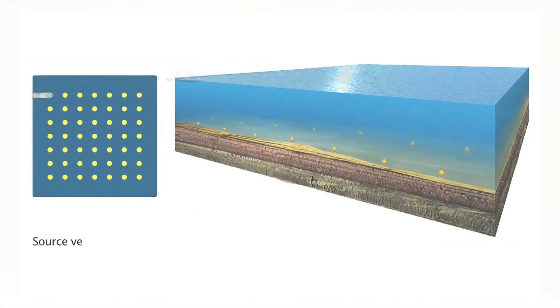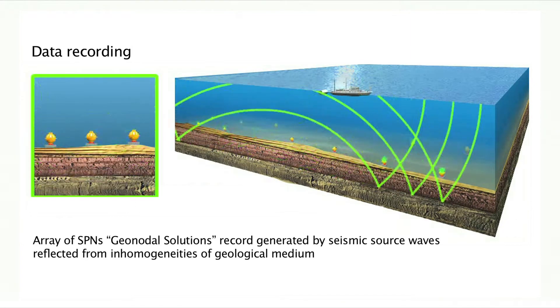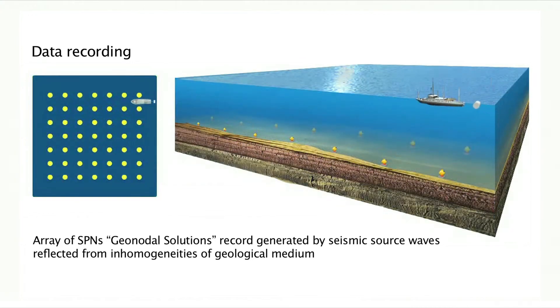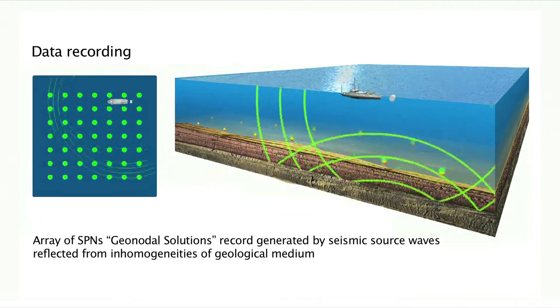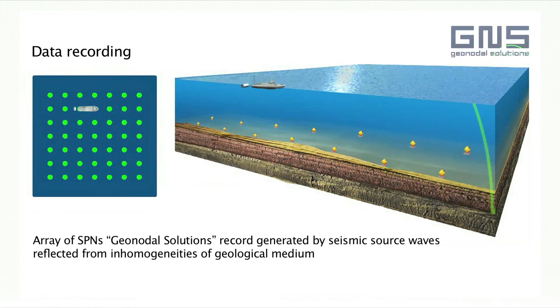The seismic energy propagates downwards into the earth and then comes back, reflected from heterogeneous structures. When the reflected waves reach the seabed, they are recorded by the GeoNodes located on the sea bottom. Due to the low power consumption of the GeoNodes, the operation survey time can be significantly increased. The GeoNodes can be deployed in different seabed positions numerous times without any need for replacing the power supply module.